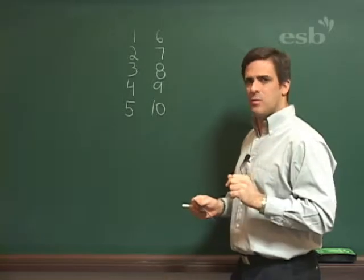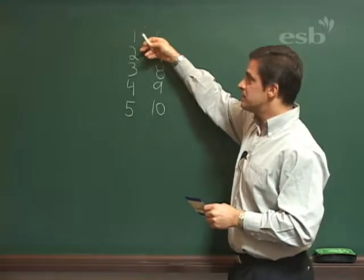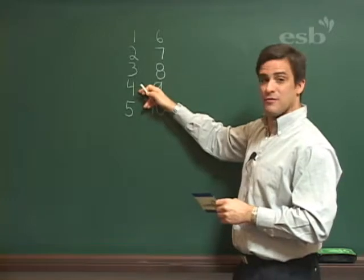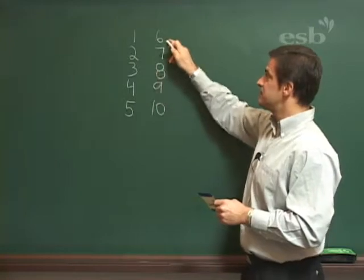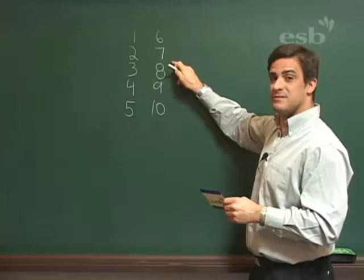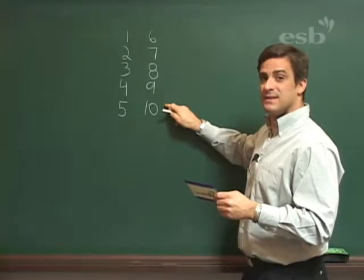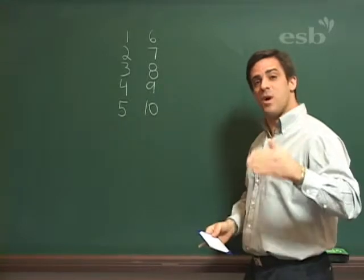Let's review them one time. One, two, three, four, five, six, seven, eight, nine, ten. Again, those are the numbers from one to ten.